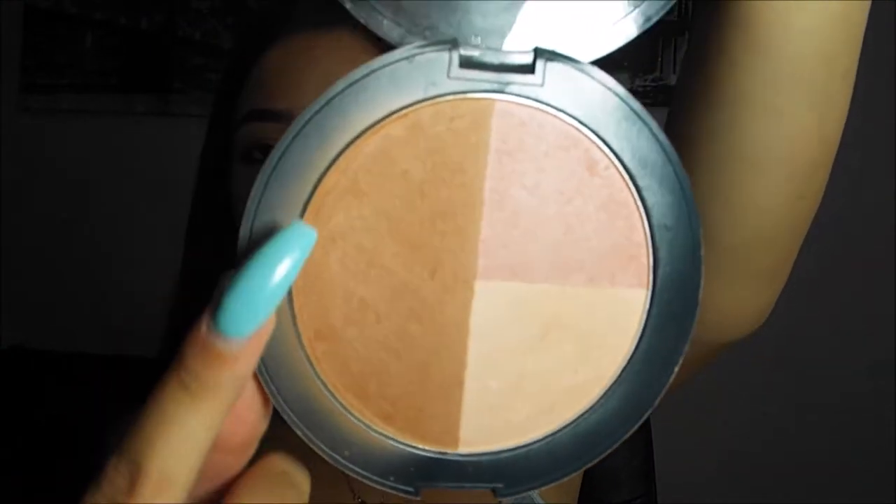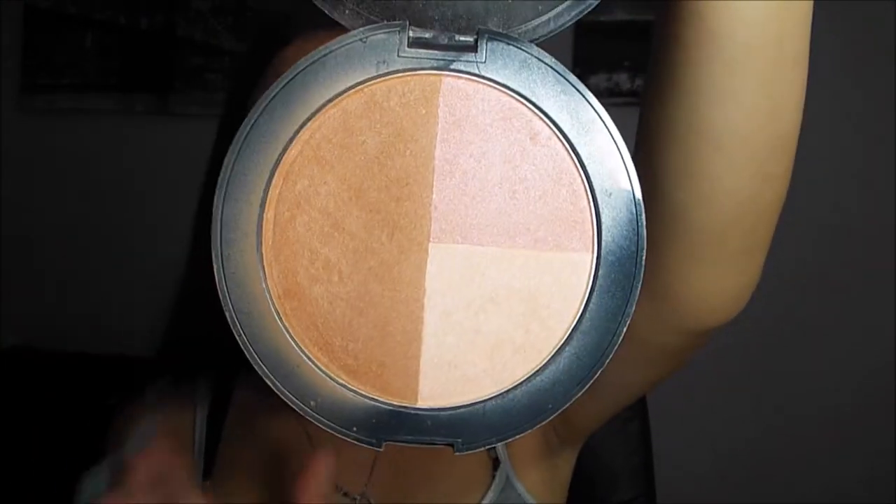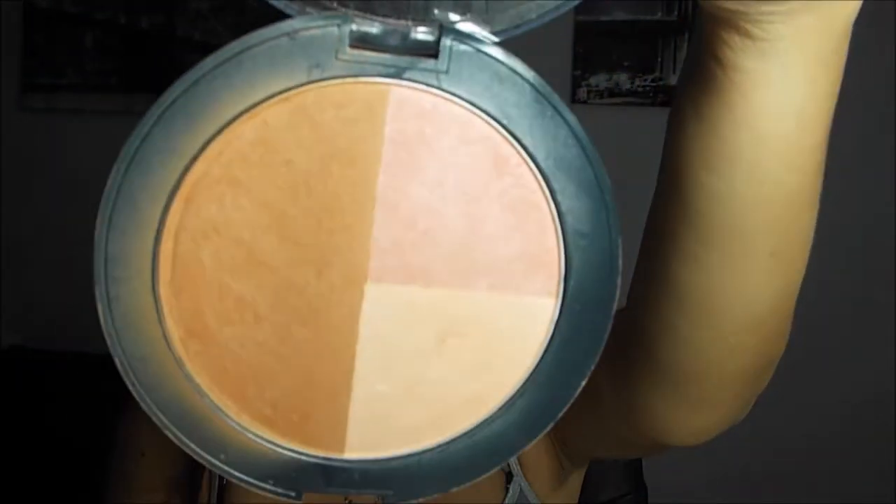The next thing is my Ulta Sculpting Palette. After my face is done baking, I bronze up my face with the bronzer, which gives me a beautiful, glowy, bronzed look. Then for highlight I use the Ulta Highlighter from the palette — I'm super obsessed with it and have been using it every single day. I also use the blush just to give my cheeks some color. I've never been a big blush person, but I've been adding it to the apples of my cheeks and it looks really pretty.